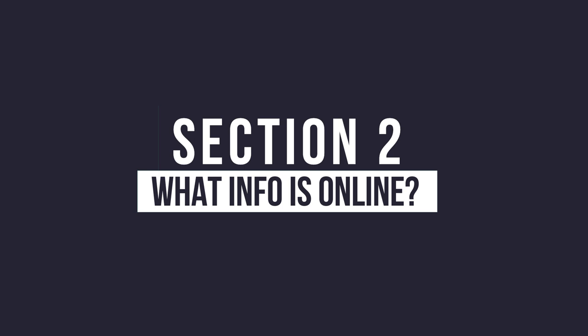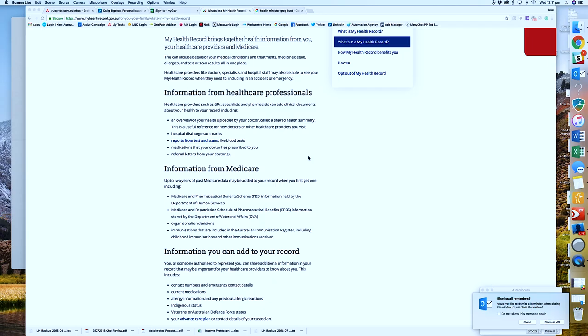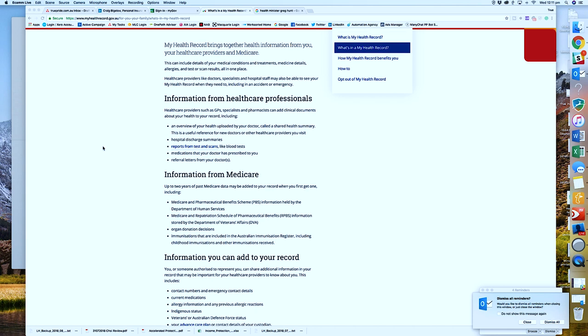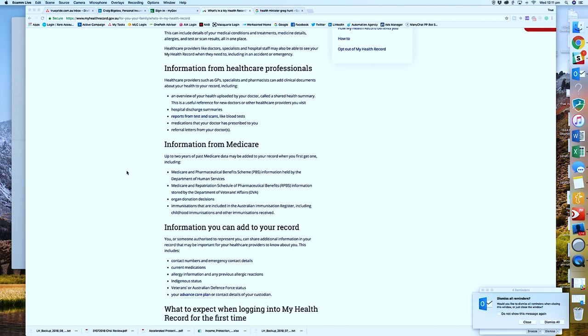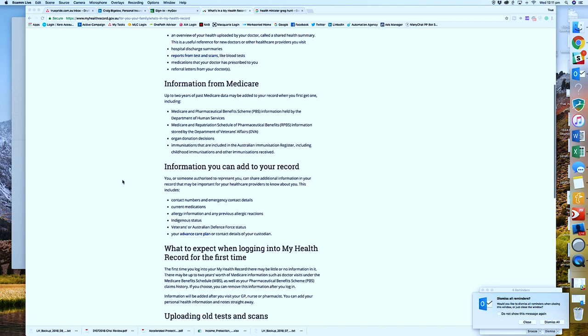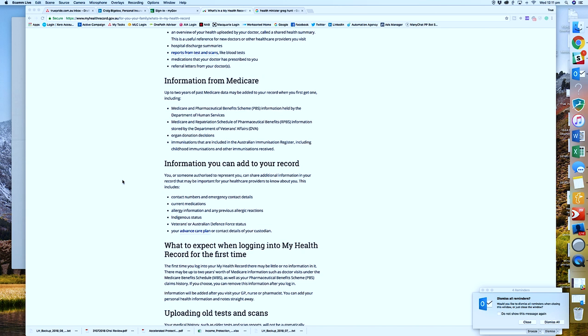So what's actually contained in your My Health Record and what's available online? Let's jump across to the My Health Record website and have a look. The first thing is information from healthcare providers — that's an overview of your health uploaded by a doctor, called a health summary. There are also discharge summaries from hospitals, reports from tests and scans like blood tests, medications that your doctor has prescribed, and referral letters. There's also information from Medicare, pharmaceutical benefit scheme information, organ donation decisions, immunizations. You can also add your own information: contact numbers, current medications, allergies, and that sort of thing.